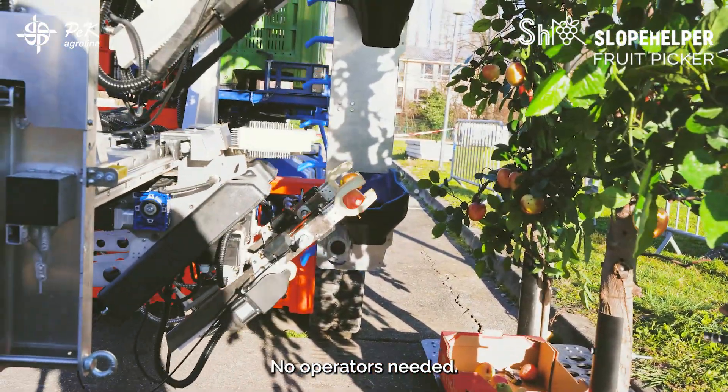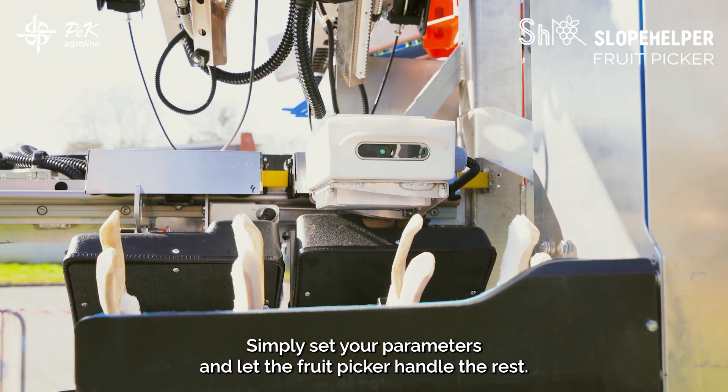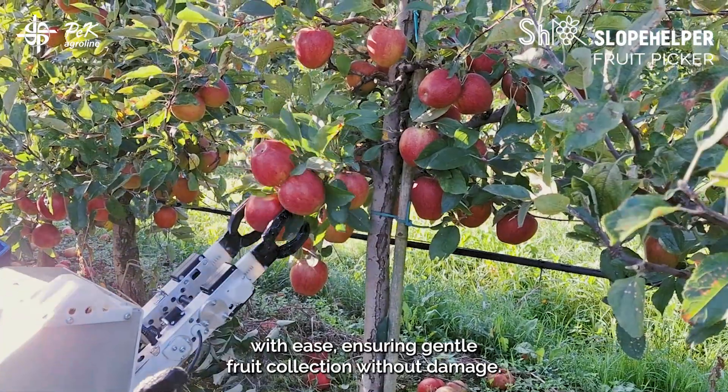No operators needed — simply set your parameters and let the fruit picker handle the rest. With its adaptive suspension, it navigates plantation rows with ease, ensuring gentle fruit collection without damage.